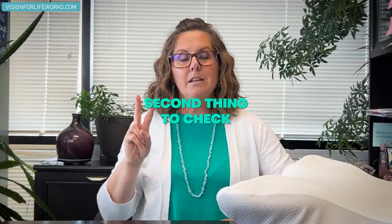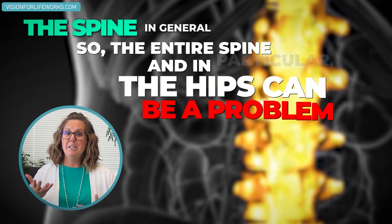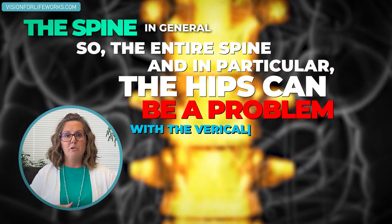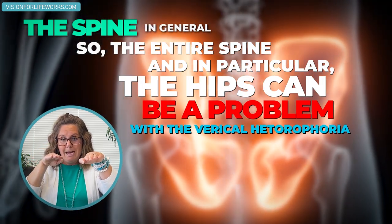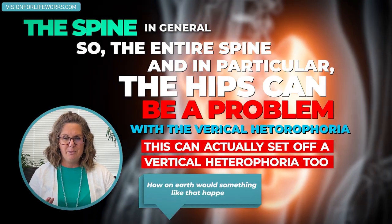The second thing to look into — and I recommend doing all of these at the same time — is the spine in general, and in particular the hips. If the hips are tilted or one is positioned forward versus backward, this can actually set off a vertical heterophoria too. This can happen from a slip, a fall, an accident, slipping on ice, tripping down steps, or stepping hard off a curb. These misalignments can affect leg length and potentially throw off the vertical alignment of your eyes.